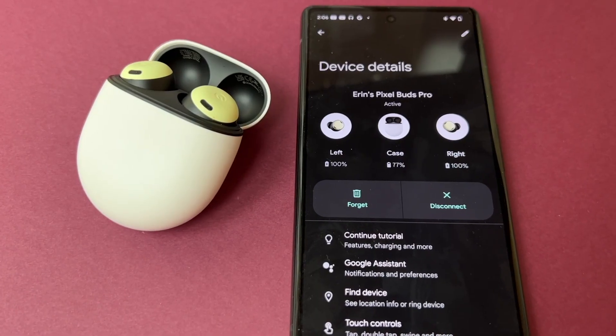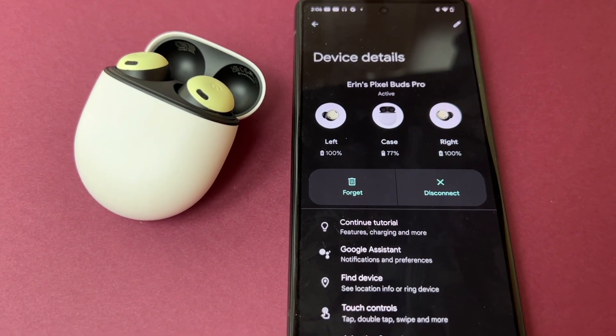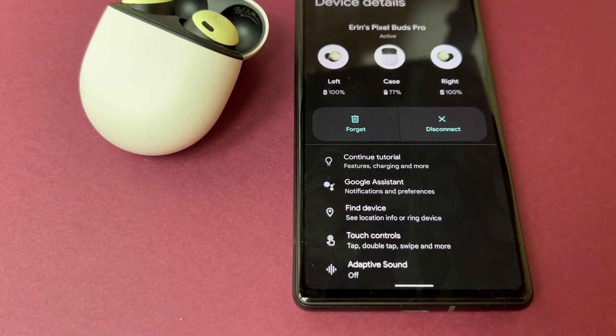If you're keen on the phone, why not find out about the buds? I also reviewed Google's Pixel Buds Pro — you can click to watch that now. Don't forget to smash that like button and hit me with a sub before you leave.